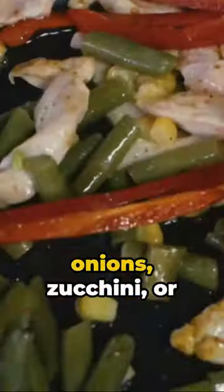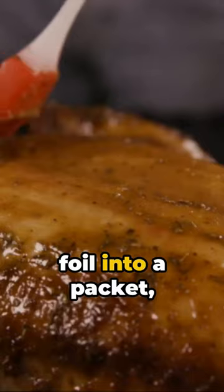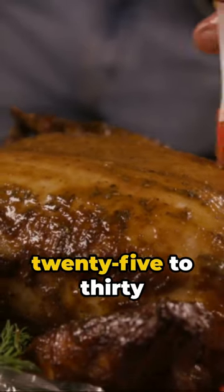Step 3: Toss in your favorite vegetables — think bell peppers, onions, zucchini, or even some sweet corn. Step 4: Fold the foil into a packet, sealing in all the flavors. Step 5: Bake for 25 to 30 minutes or until the chicken is cooked through.